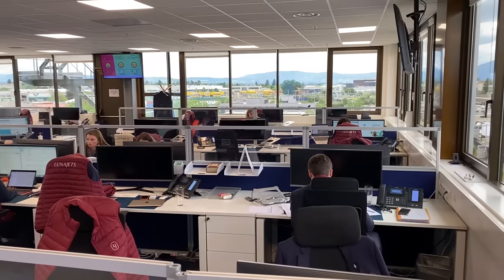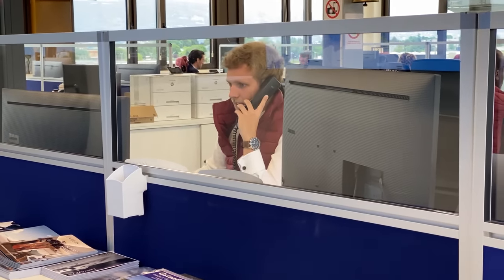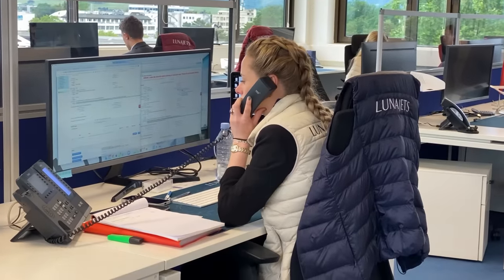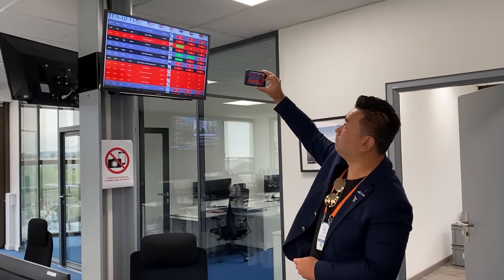Back at the exhibition, we meet Luna Jets, Europe's largest charter broker. Last year they had 1,000 new clients entering private aviation and did 8,000 flights, already up 90% this year. There are advantages to using a broker: they contact 50 different operators with one click, represent the client's interest, know the correct pricing, and by buying upfront hours from operators they secure discounts passed on to clients.